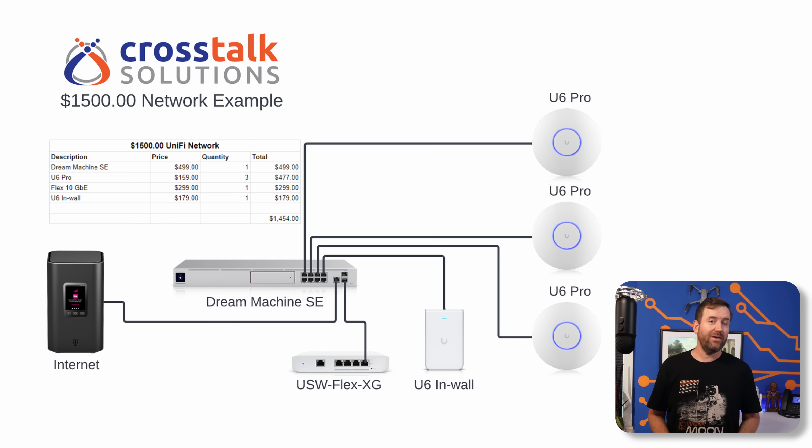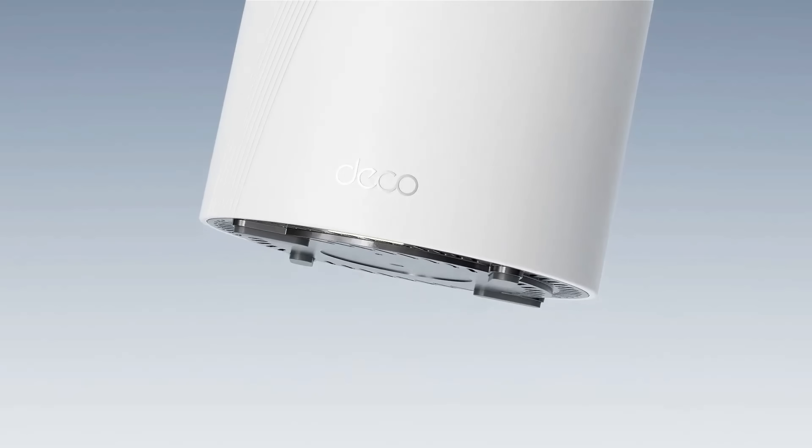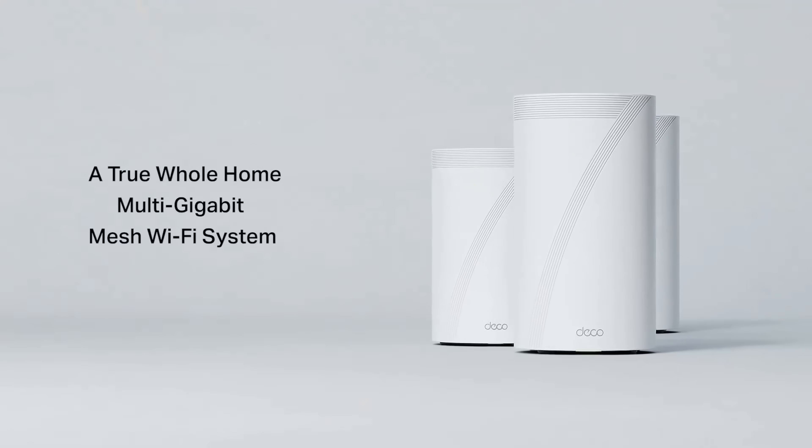Now let's get to the $1,500 Unifi network. In this case we're comparing a Unifi system to a whole home mesh wireless system, so wireless coverage-wise they're going to be about the same. The $1,500 TP-Link whole home mesh gets you three mesh nodes and that's it. It's easier to set up — you just plug the wireless nodes into power and they mesh together wirelessly, though you could also hardwire them. The benefit of going with a Unifi system is flexibility: you can add more wired ports with switches and add additional access points to your backyard or garage for better coverage.